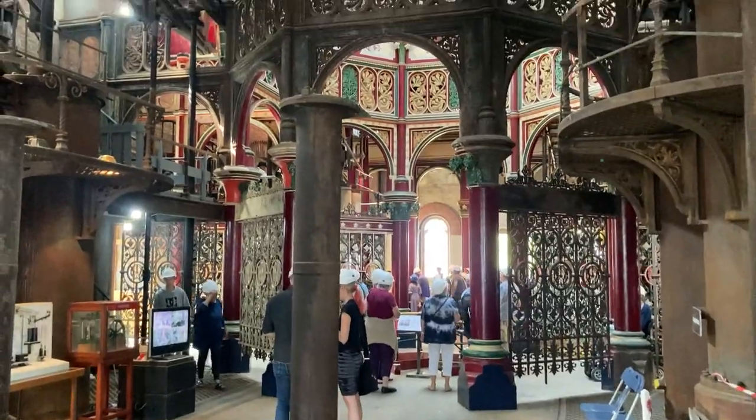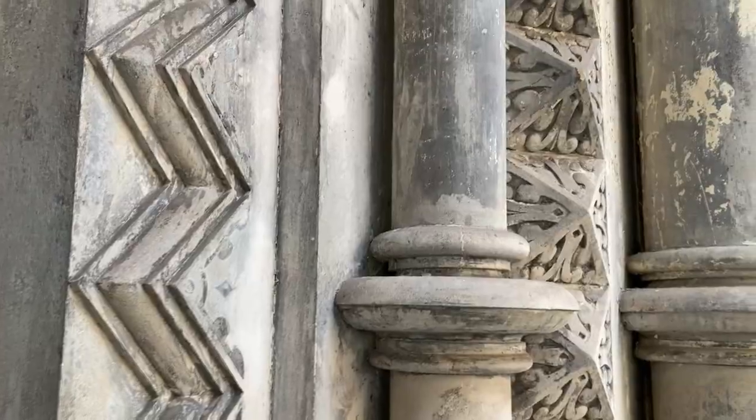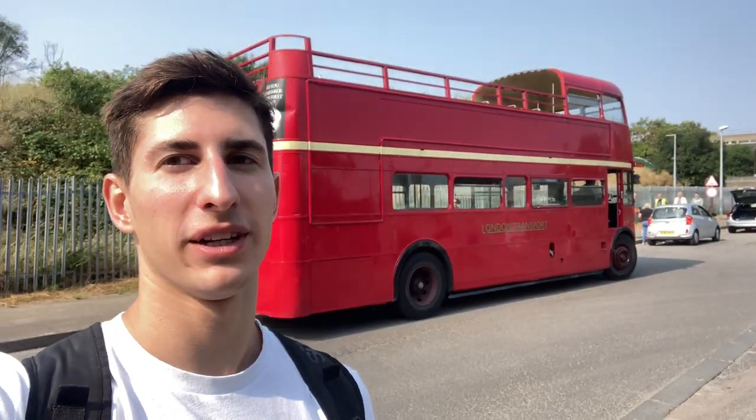They made us wear helmets to design it as crazy as we can. Which is just making my day again, honestly.